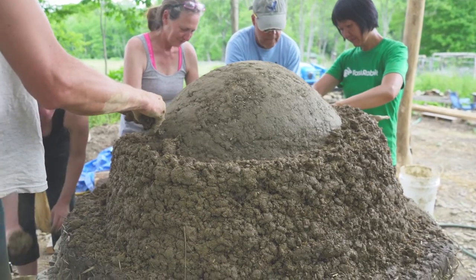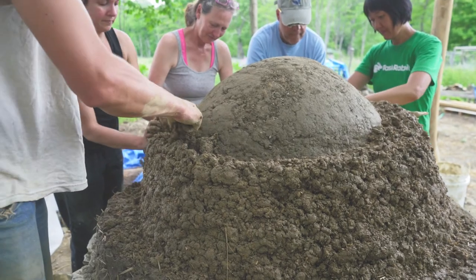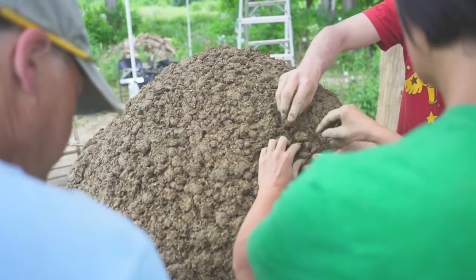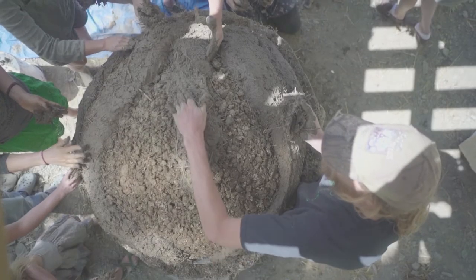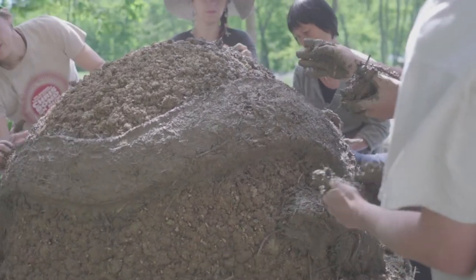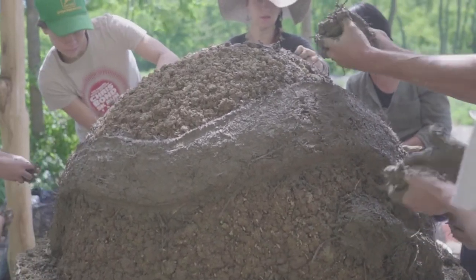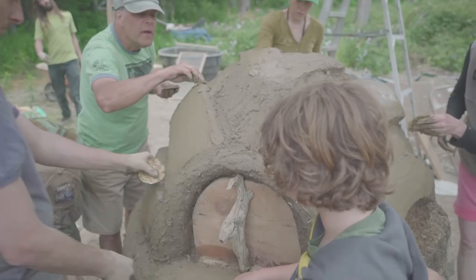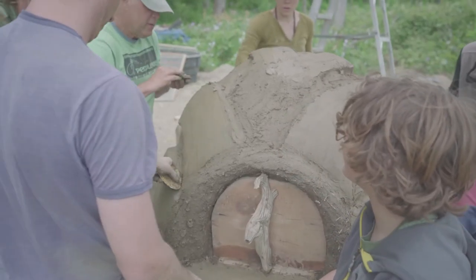The end of every oven build is so exciting because this is where we get to unleash our creative nature. So we shape the oven, using little tools to create sculptural elements, adding to the allure of what's already existing here — which is community, a food gathering place in an oven.